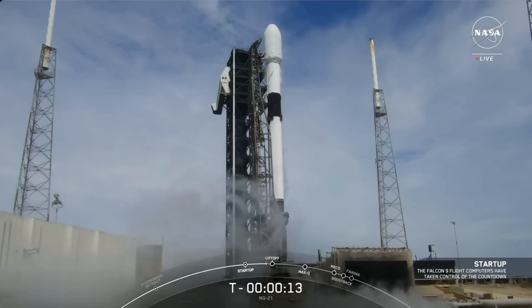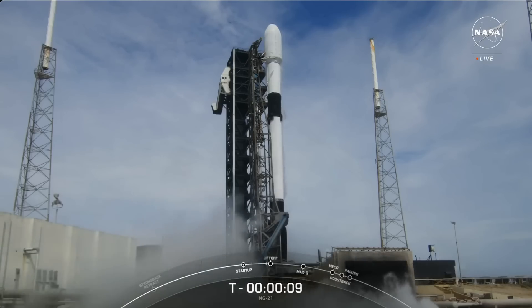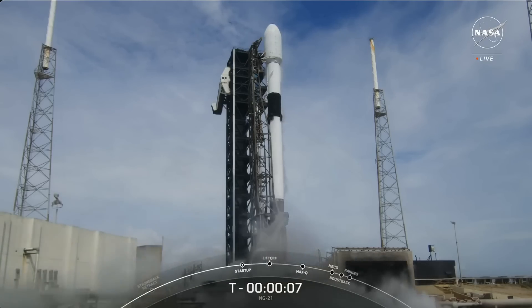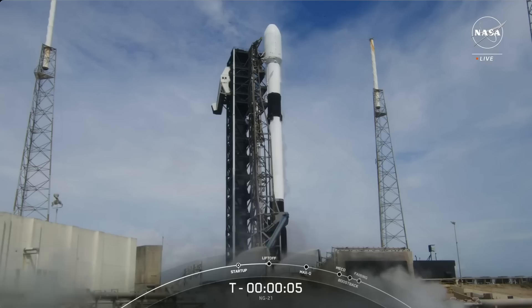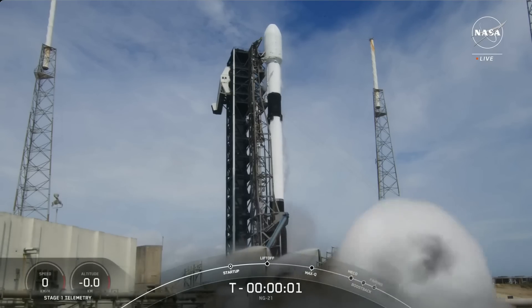10 seconds. Q-10, 9, 8, 7, 6, 5, 4, 3, 2, 1.